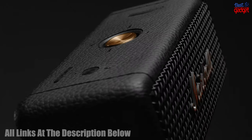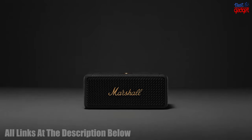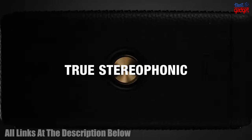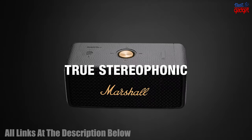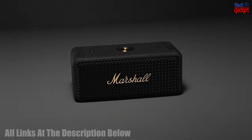It also offers more than 30 hours of portable playtime on a single charge, so you can listen all day without having to recharge. Additionally, this durable speaker is IP67 rated, boasting dust and water resistance.